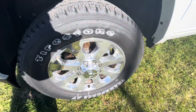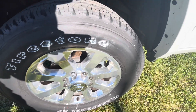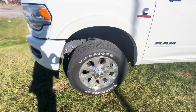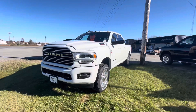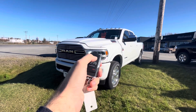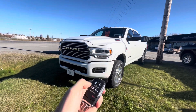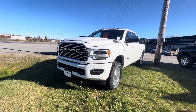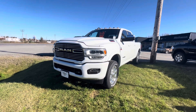The tire sizes on the Ram 2500 are LT 285/60R20 Firestone tires - I believe they're all-terrain tires. This particular Ram 2500 does have remote start. Make sure the vehicle is locked, then press this button twice. Simple as that.